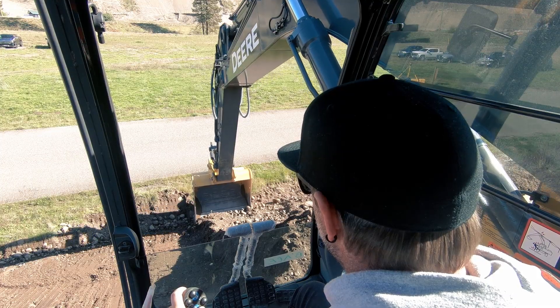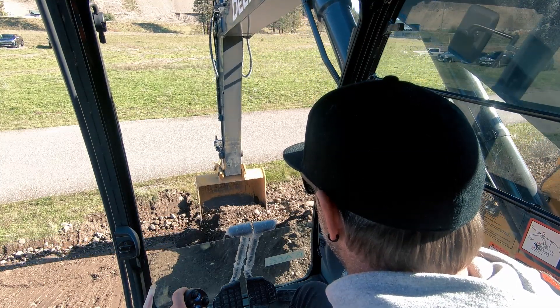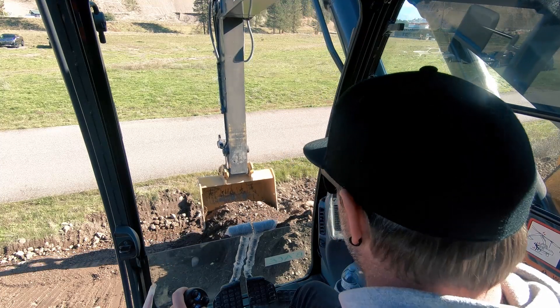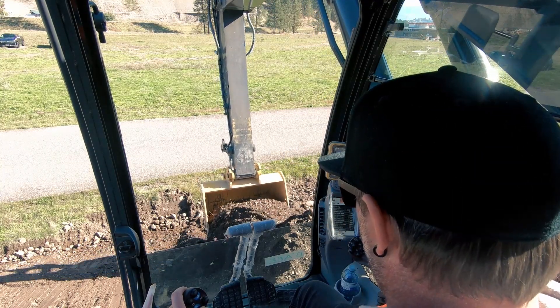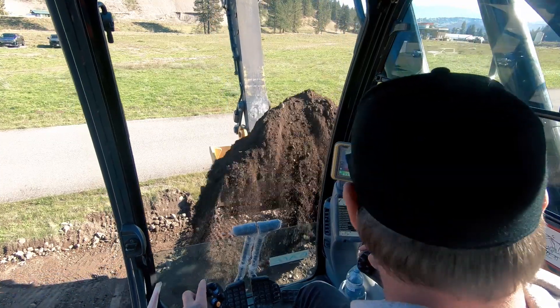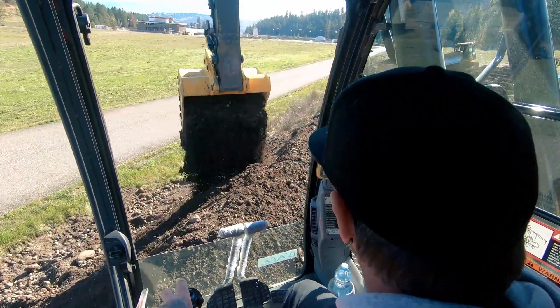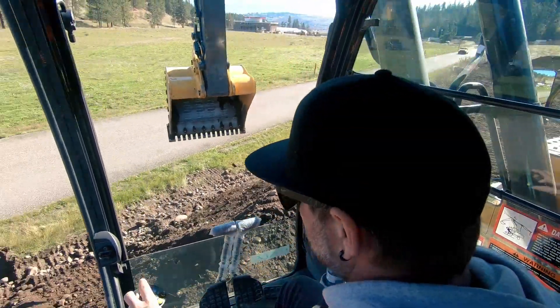I've had the chance to run one. The joysticks adapt to the dirt and the material that you're digging. The whole experience was amazing — it does a lot for you, but at any time you can pull back on the other stick, lift up, and you have full control of where you're placed in the dirt. People don't need to be scared of this new technology. It's amazing, and I see it helping a bunch of people do jobs they couldn't even do before.